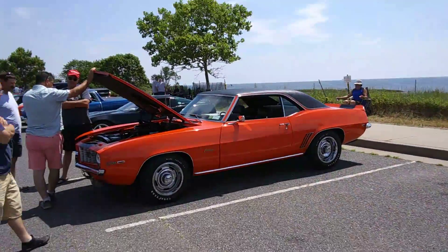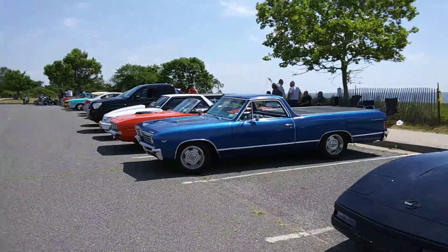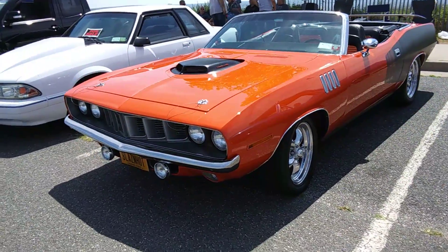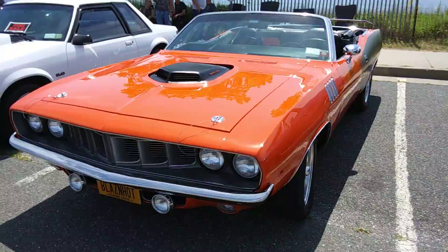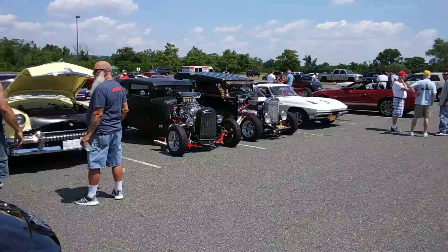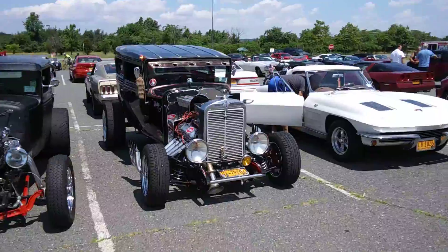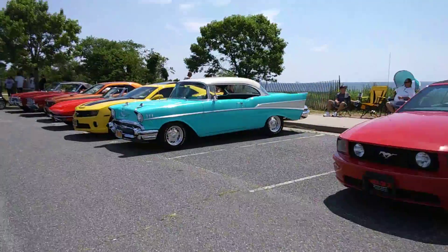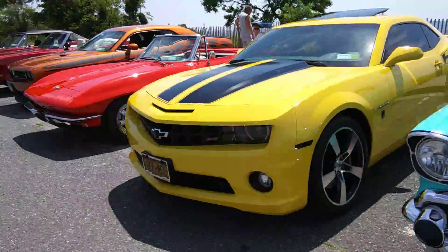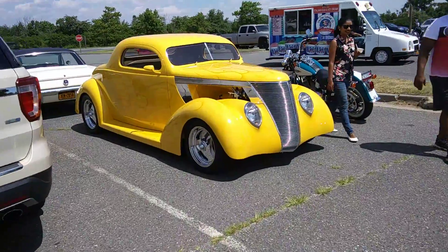GTX, the T-Bird, Camaro, the El Camino — yeah, Chevy right here. Corvettes and this cool hot rod. So amazing.